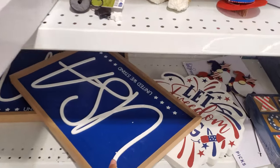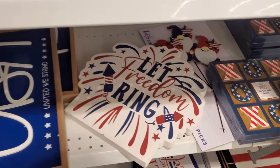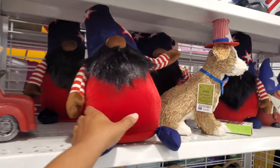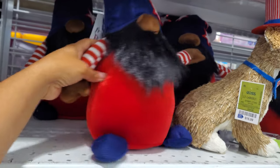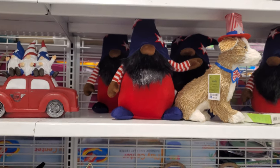4th of July, USA, United States — we stand, let it rain. They do have the tic-tac-toe game. Look at this guy — Buy Let Freedom Ring for $10. I have yet to see him.